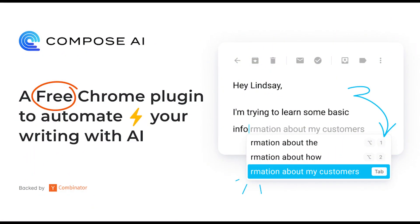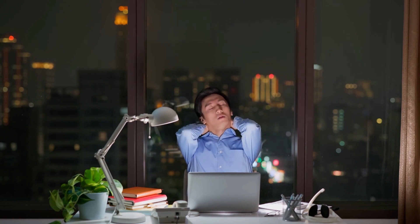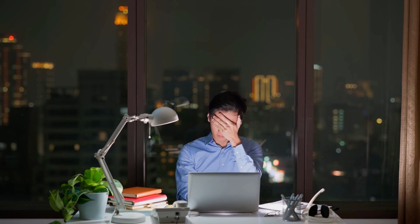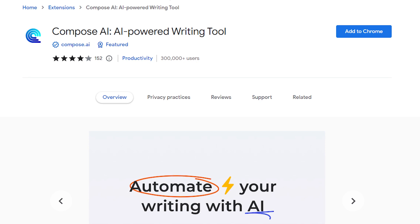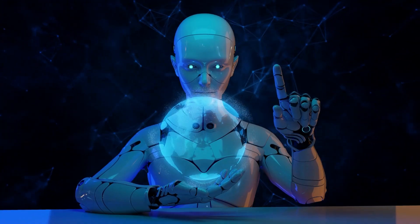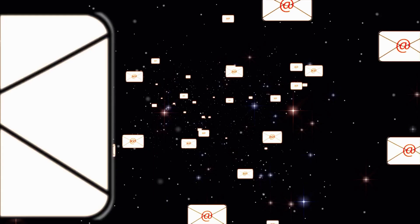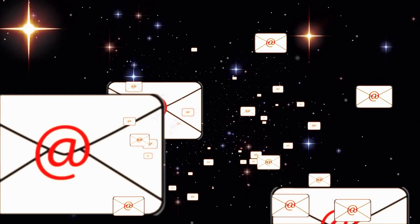Number 9: Compose AI. So you've been staring at some dreaded blank email screen for what seems like an eternity, searching for the perfect words. Or maybe you're tired of typing out repetitive responses day in, day out. Well, this Chrome extension is here to save the day — Compose AI. It's like the Shakespeare of email composition, but with a digital twist. Compose AI leverages the power of ChatGPT to make writing emails as easy as ordering a pizza. It slides right into any text field, ready to flex its composition muscles at a moment's notice.